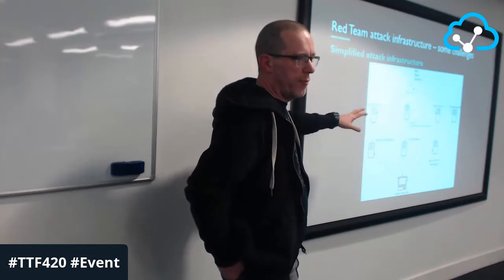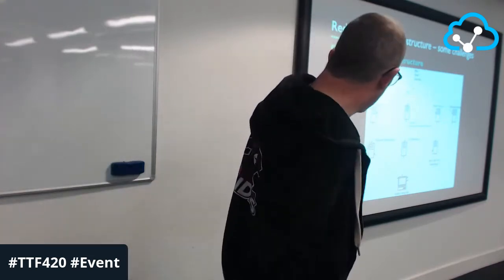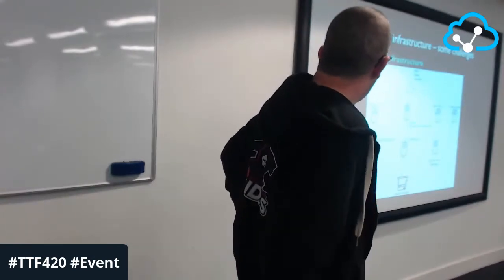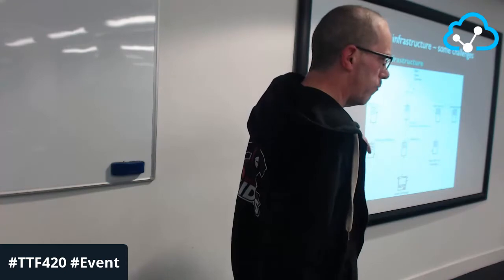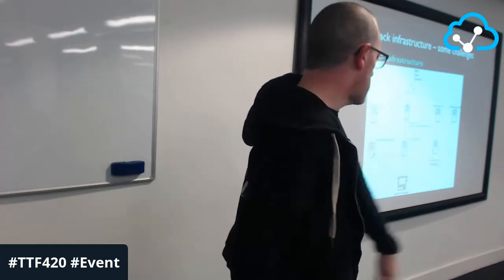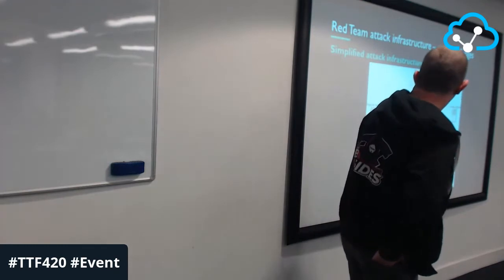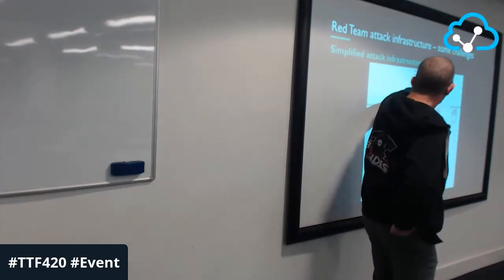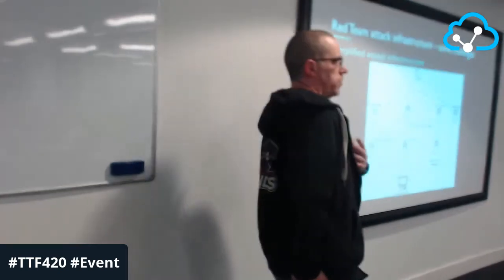Talking about a red team attack infrastructure — what am I talking about? I won't go through this verbatim, I could talk about it for an hour. With our attack infrastructure — and this isn't a carbon copy of what we do all the time — you see the victim and then there's me, the red team operator. We talked about social engineering, so we possibly start with a phishing-based attack — we have a phishing server which sends out emails.